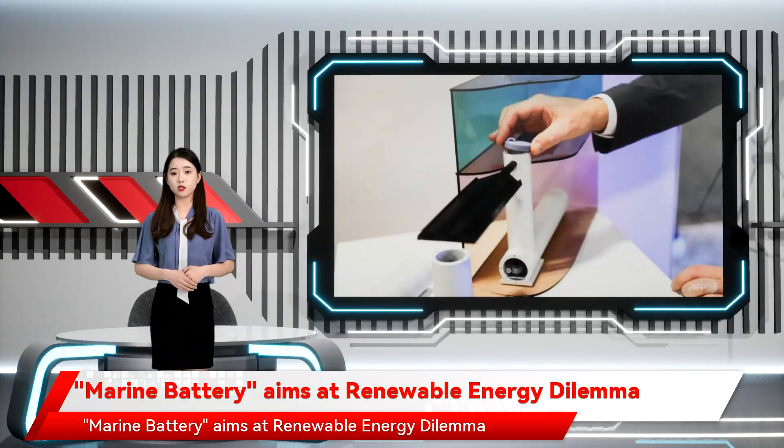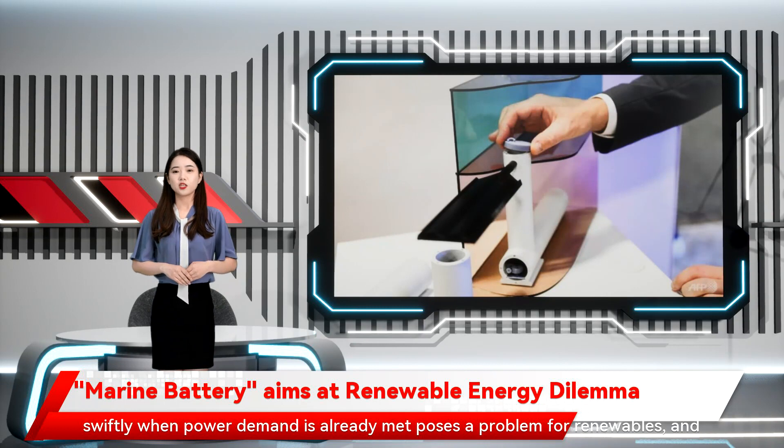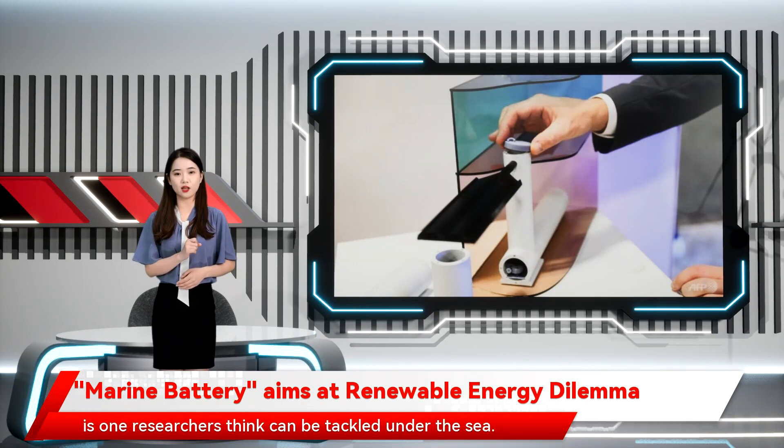A marine battery aims at the renewable energy dilemma. A wind turbine sitting idle on a calm day, or spinning swiftly when power demand is already met, poses a problem for renewables — and is one researchers think can be tackled under the sea.